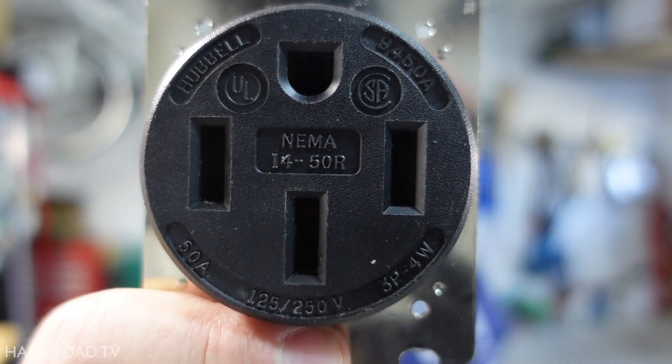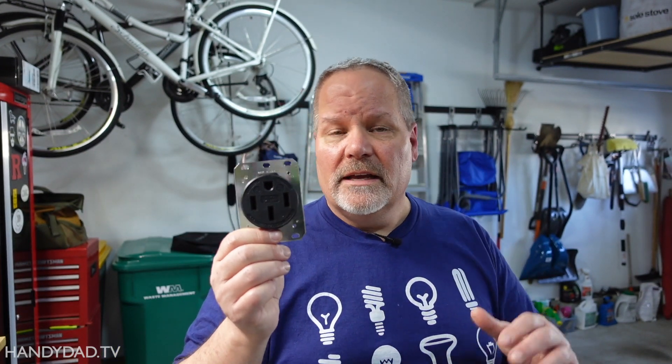This is too expensive, and you should stop buying it. This is the Hubble NEMA 14-50 outlet. It has got to be the most popular outlet for EV charging because it's industrial grade, and it's just the one that's been recommended by so many people, including myself. All those recommendations have translated into supply shortages and rising prices. So it's too expensive. Don't buy it anymore — I'm going to tell you what to do instead.